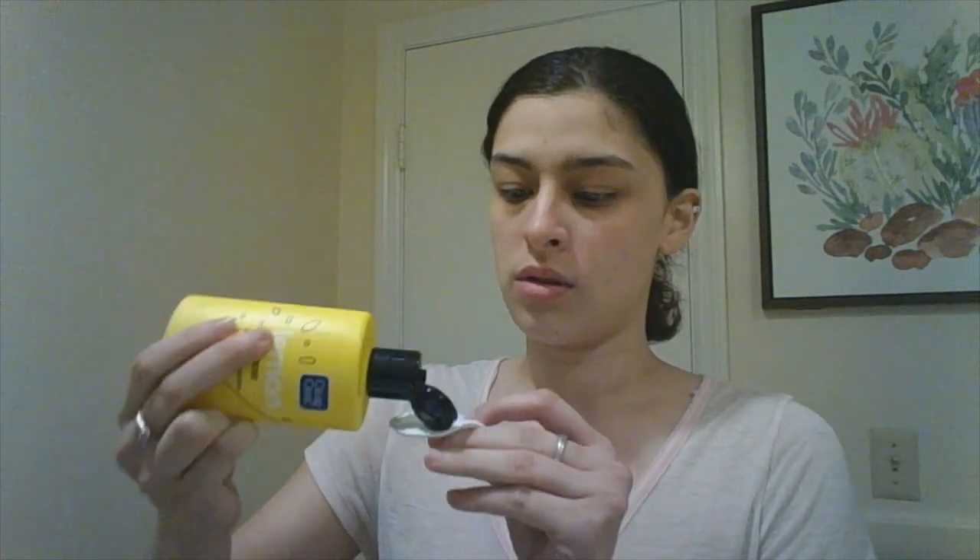After that, I use a toner, and I use this cotton pad. I put a little bit on there. I like this one because it smells like lemons, so it feels like it's refreshing my face.